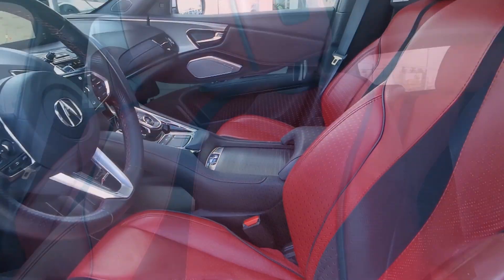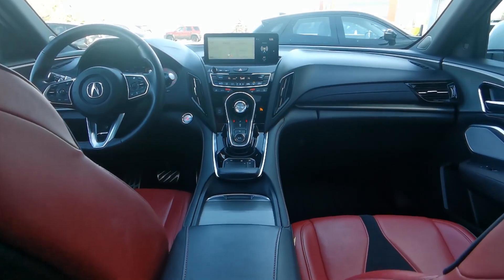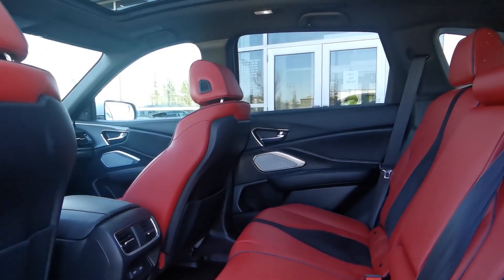For features, this luxury SUV offers heated and ventilated seats, heated steering wheel, Apple CarPlay and Android Auto, wireless phone connectivity, an ELS Studio 3D audio system, parking sensors, and a panoramic moonroof.